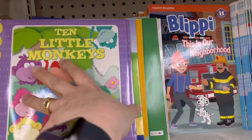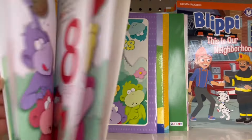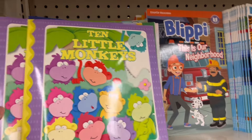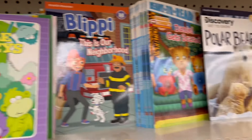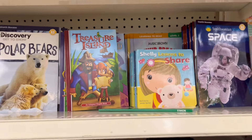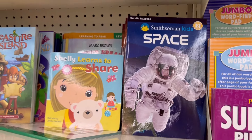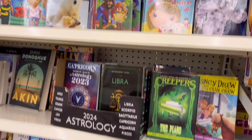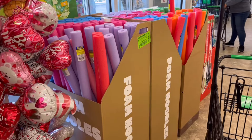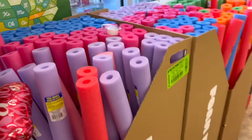I noticed that the children's section offers a lot of value for the money. Some of the books are very nice — they have this little Ten Little Monkeys book, which is a fun story, and some of the discovery books: the Smithsonian space as well as some of the discovery books with dinosaurs and animals. Very nice for the children.